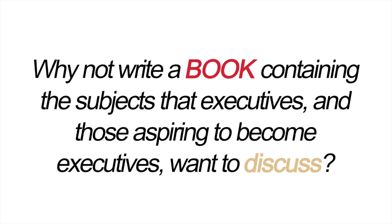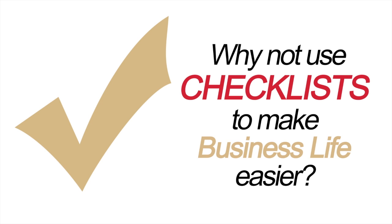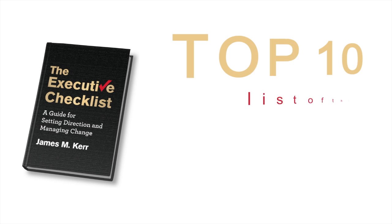Why not write a book containing the subjects that executives — and those aspiring to become executives — want to discuss? Why not use checklists as a way to present the material in an easy-to-use way? One that will draw readers back to the book time and again, whenever they want management advice. The Executive Checklist was born.